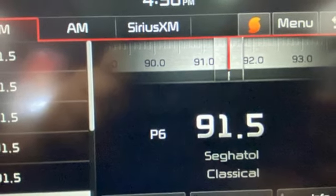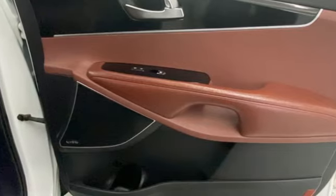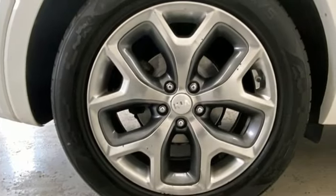Doors and push button start proximity key. AM FM satellite radio. First and second row express open and close sliding and tilting sunroof. Wireless phone connectivity and automatic transmission.